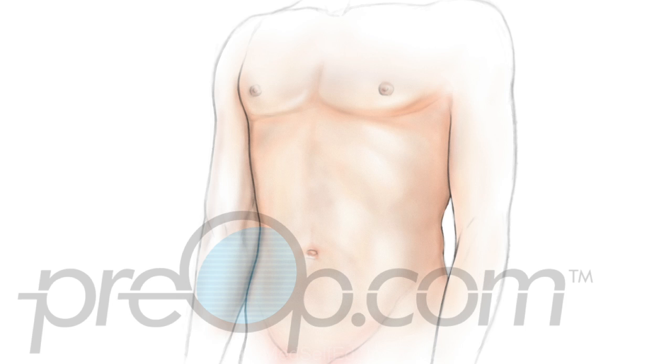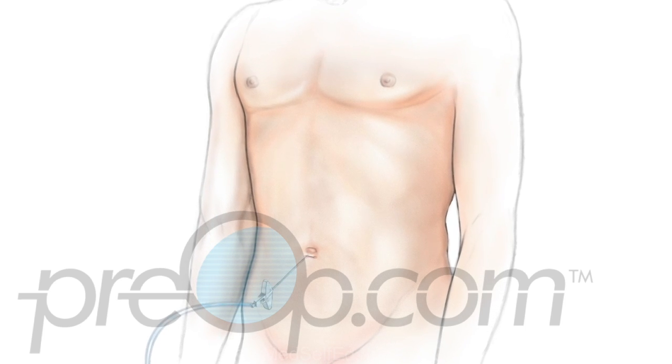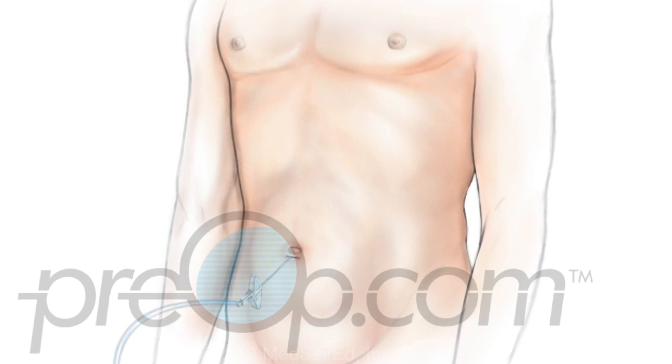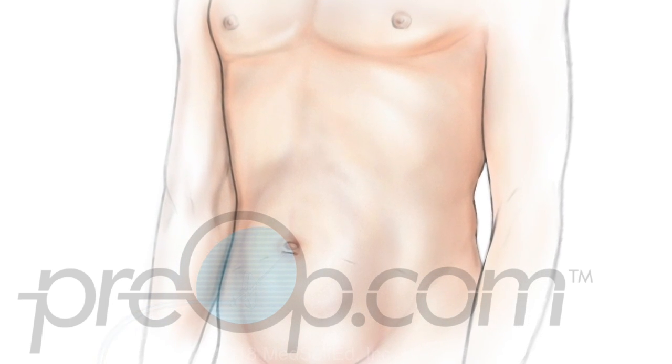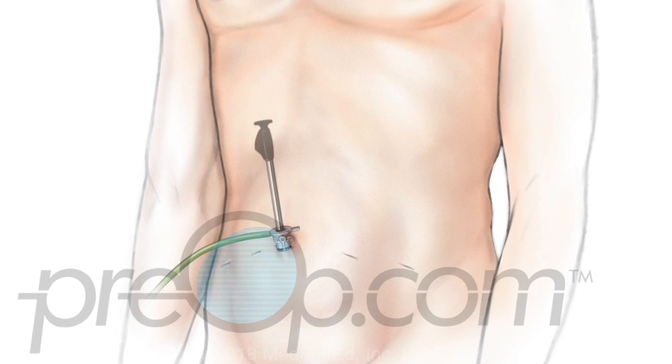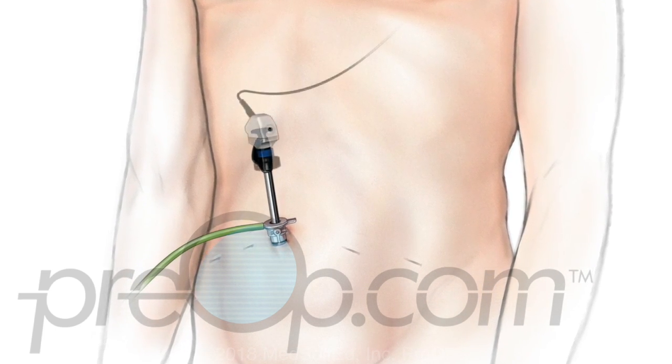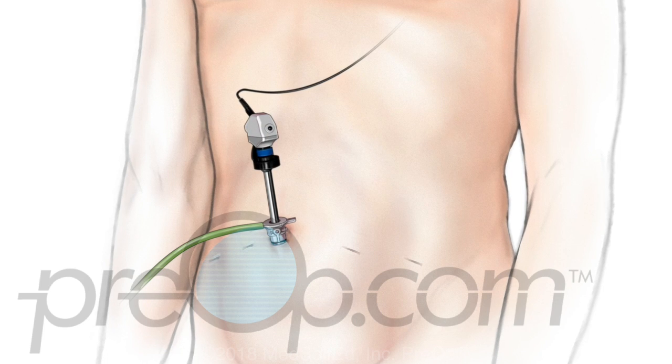Now let's talk about what happens during a laparoscopic radical prostatectomy. General anesthesia and medications to make you asleep and pain-free during your procedure are given. A tiny incision is made and your abdomen is filled with CO2 carbon dioxide gas. Other small incisions are made as needed for the surgeon to place tools that are used to cut, stitch, move, and remove tissue for the procedure.